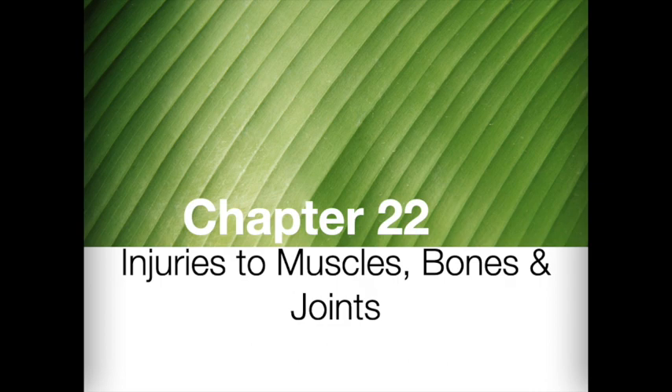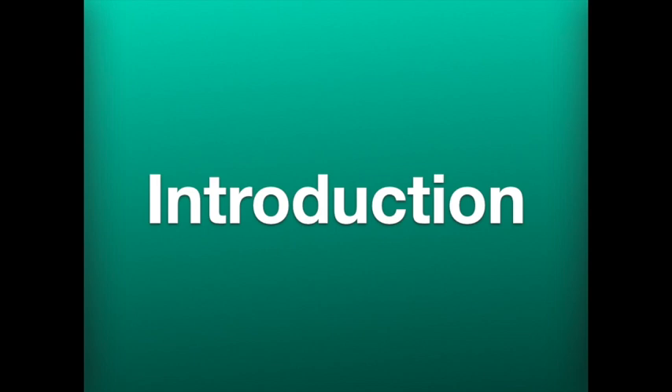Hey, what up? Welcome back. We're about to go through Chapter 22, Injuries to the Muscles, Bones, and Joints. Let's get started.